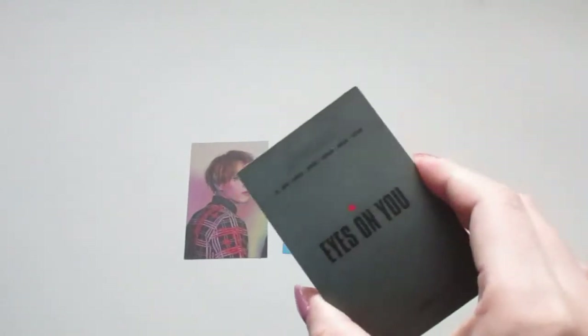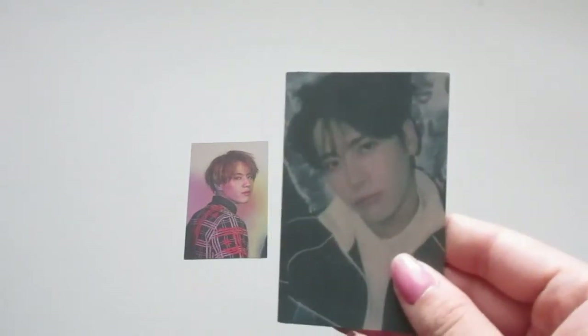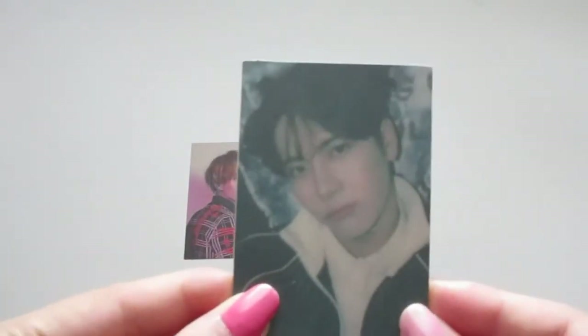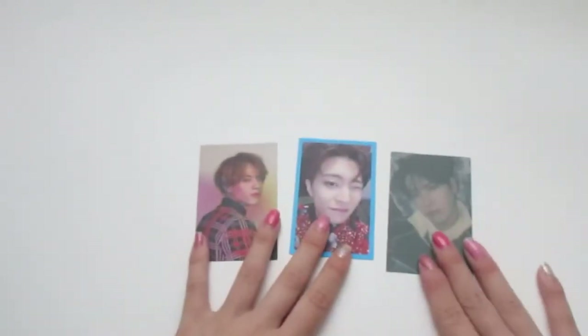He looks so good, he's winking at us — so cute! And then the last photo card — there is no signature. Oh my gosh, it's Jackson! His card looks darker than the rest, like the filter or setting they used. They're all different members, so I'm so happy about that.